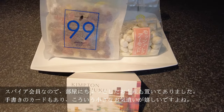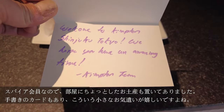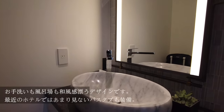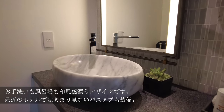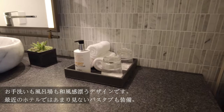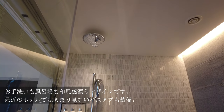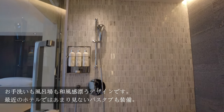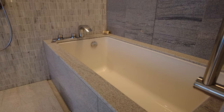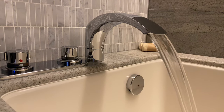As a Spire ambassador member, I was given a gift of nuts and candies, as well as a handwritten note, which is always appreciated. The washroom sink gives a zen-like feel, with the use of plants, stone, and wood. And I was excited to see that they offer both a shower and a bathtub.